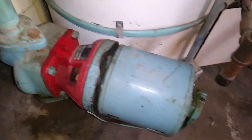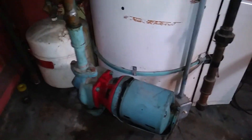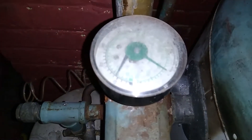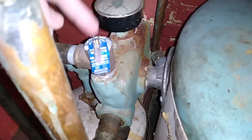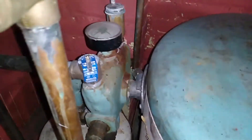I just oiled this at the beginning of the season, so it's nice and smooth and quiet. There's an expansion tank. This pressure relief valve was replaced last year because the old one was leaking.